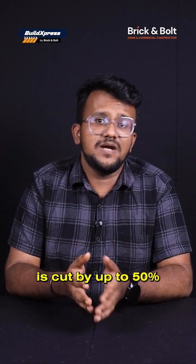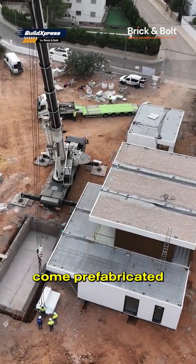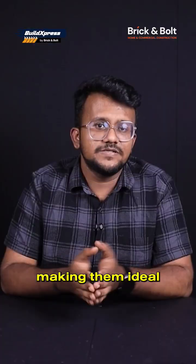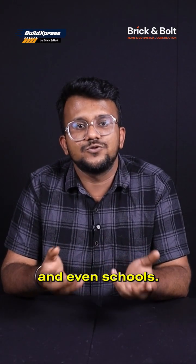The result: construction time is cut by up to 50% because walls come prefabricated and can be assembled on-site like building blocks, making them ideal for modular homes, villas and even schools.